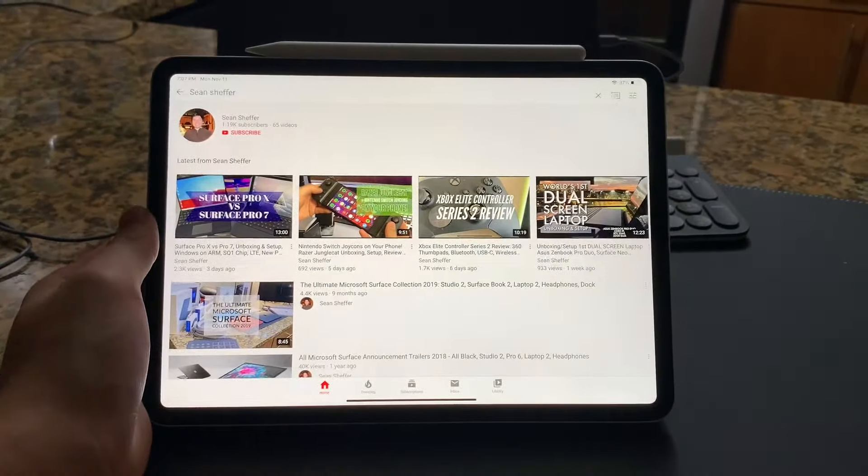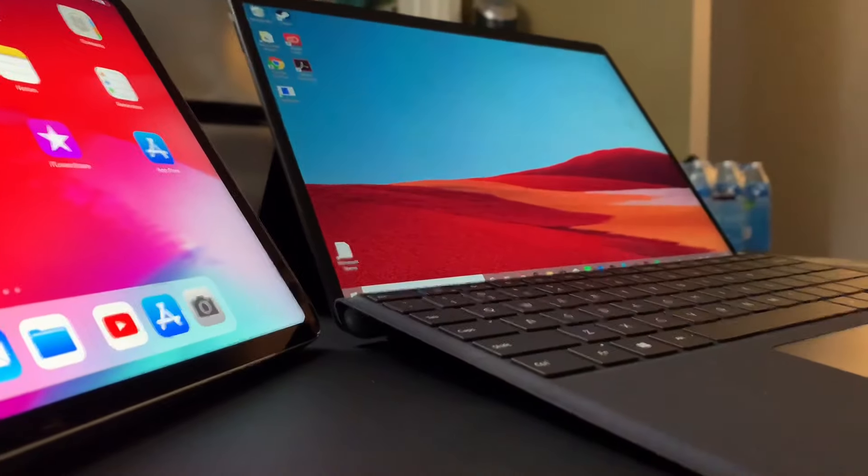So, all right guys, those are my thoughts. Do you agree or disagree? Which device do you think is more productive? Which is more the entertainment device? Let me know in the comments below. Thanks for supporting the channel and we'll see you in the next video. Bye guys.